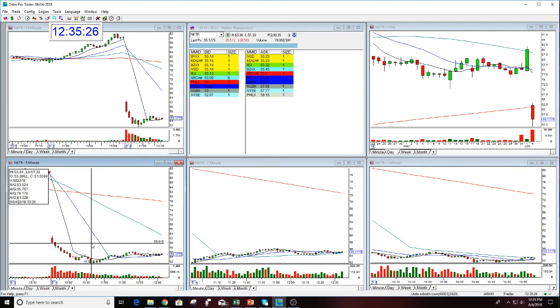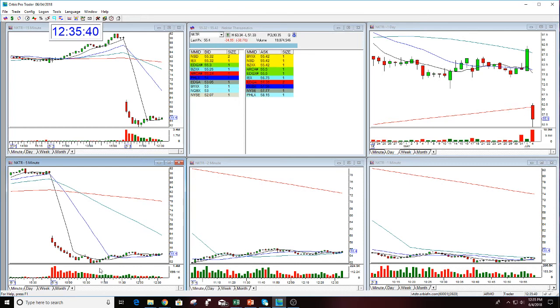This move right in here doesn't look like much, but it's almost $3 — and that happens literally in 15 minutes. This is all that you need on any given day.